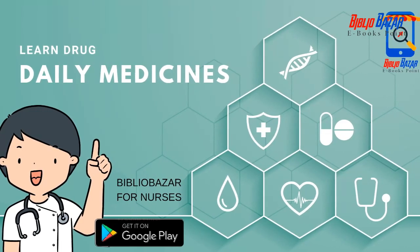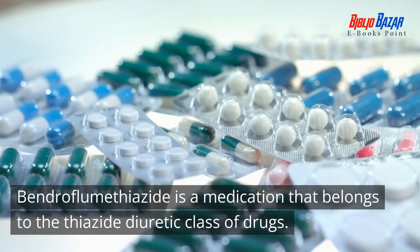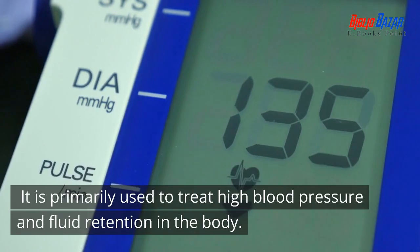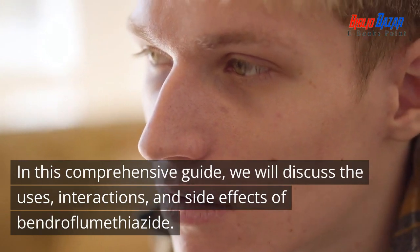Bendroflumethiazide: A Comprehensive Guide to Uses, Interactions, and Side Effects. Bendroflumethiazide is a medication that belongs to the thiazide diuretic class of drugs. It is primarily used to treat high blood pressure and fluid retention in the body. In this comprehensive guide, we will discuss the uses, interactions, and side effects of bendroflumethiazide.